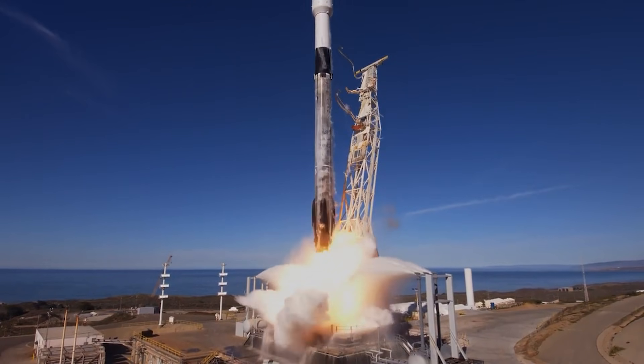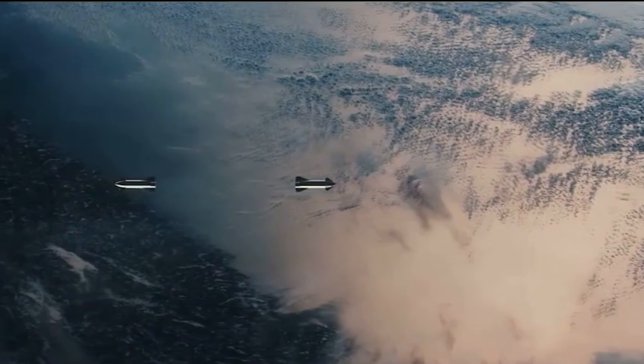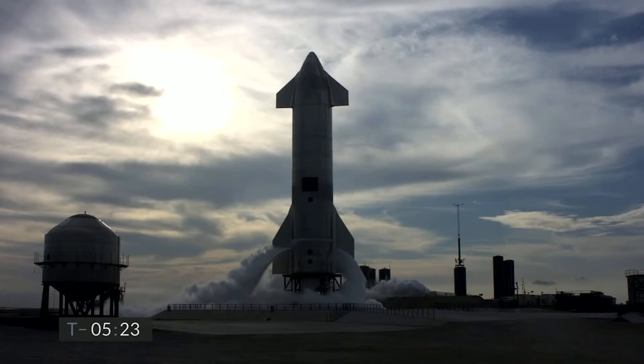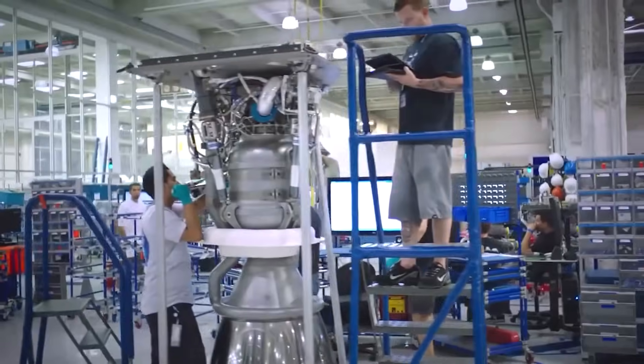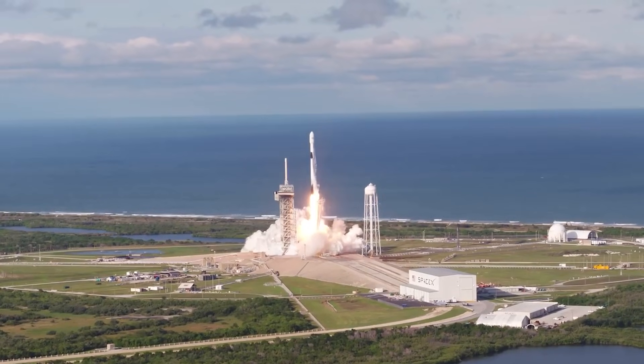When Elon Musk's SpaceX entered the rocket venture, he promised reusable rockets, lower launch costs, and easier access to space. The company has made steady progress toward fulfilling that promise over the last few years, thanks in large part to the success of its Falcon 9 rocket.